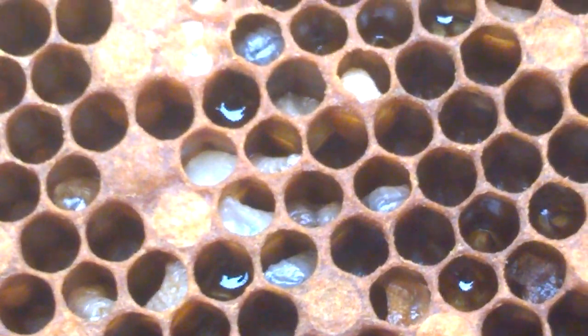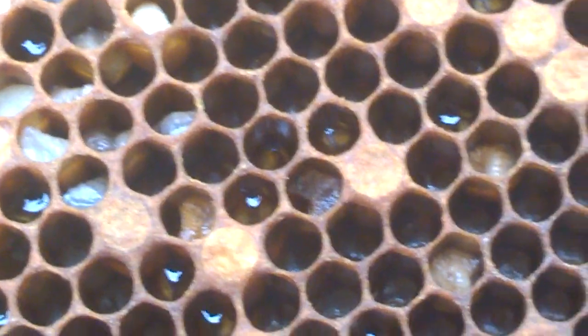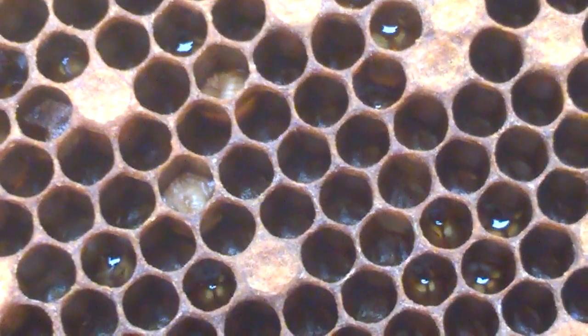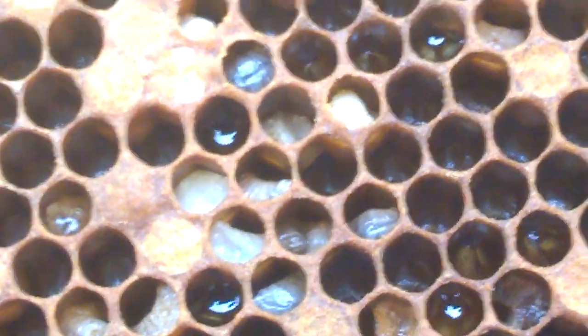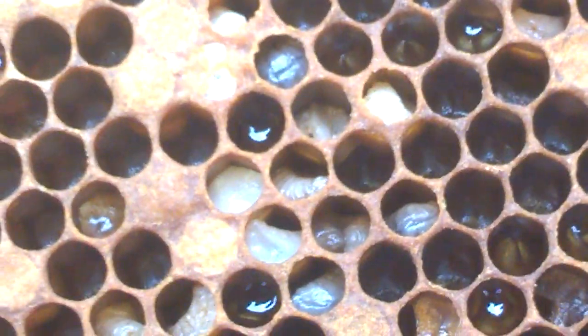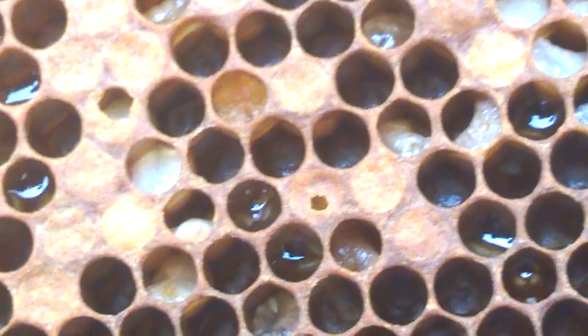EFB is caused by a bacteria, Melisococcus plutonius, and this frame is showing classic signs of EFB. If you look into the cells, you've got twisted larvae lying unnaturally in the cell. They're looking melted down. The larvae are discolouring and it looks like early stages of EFB.